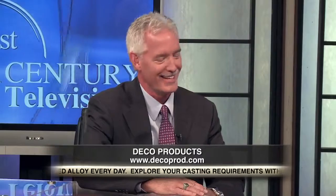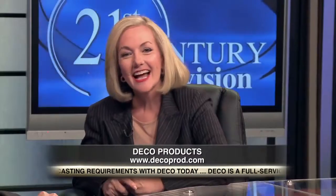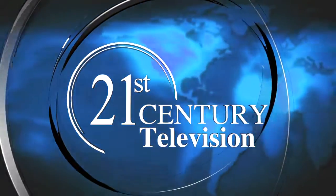Thanks, Steve, for teaching us all how to think zinc and for sharing the zinc die casting products and solutions you're creating at Deco. Fascinating. Thank you, Jackie. Come visit us sometime at Deco Products. And thank you for watching. For 21st Century Business, I'm Jackie Bales. Thank you for joining us.